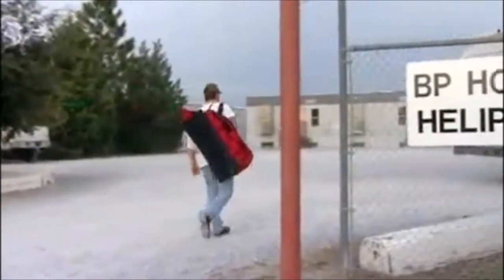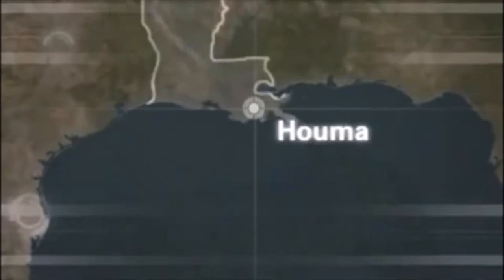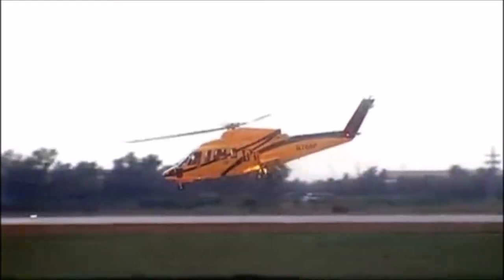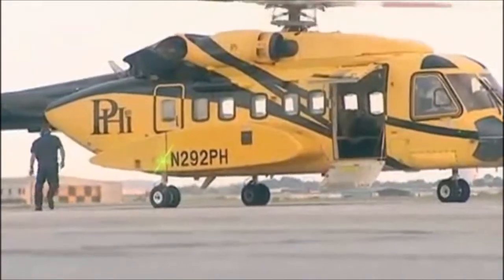Working offshore makes for a unique commuting experience. BP's heliport, located in Houma, Louisiana, is run much like an airport. Employees check in, weigh bags, go through a security screening, watch a safety briefing, and wait to board their flights. Along with the legally required water survival training, all employees must complete an offshore orientation course before arriving at the heliport to gain an understanding of BP's safety and environmental standards.